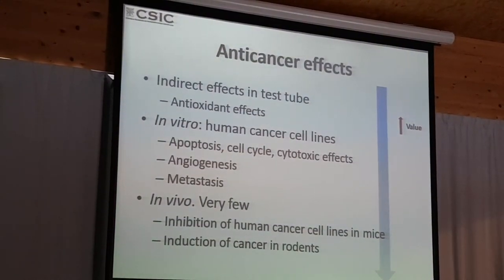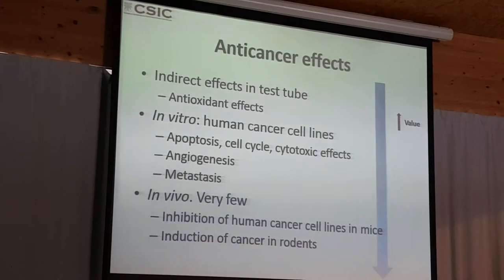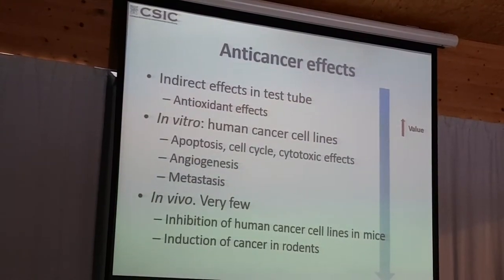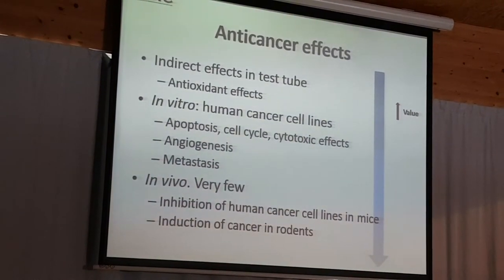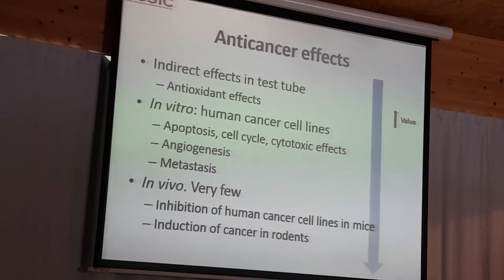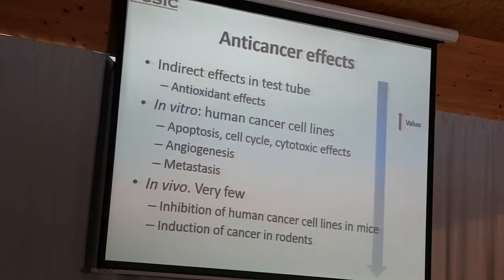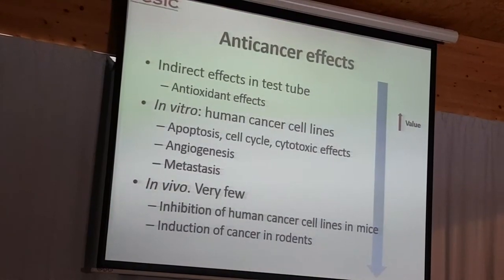If we look at the anti-cancer effects available in the literature, we have many studies looking at anti-cancer effects in test tubes, like anti-oxidant effects. There are a lot of papers showing anti-oxidant activity in vitro, and they correlate this with anti-cancer potential. There is also a good number of in vitro studies in human cancer cell lines in which there is a lot of evidence that propolis compounds induce apoptosis, interact with the cell cycle, have cytotoxic effects, inhibit angiogenesis, and induce a decrease in metastasis. But this is only in vitro. In vivo studies are very few, and most of them are in animal models because testing in human clinical trials has many limitations.